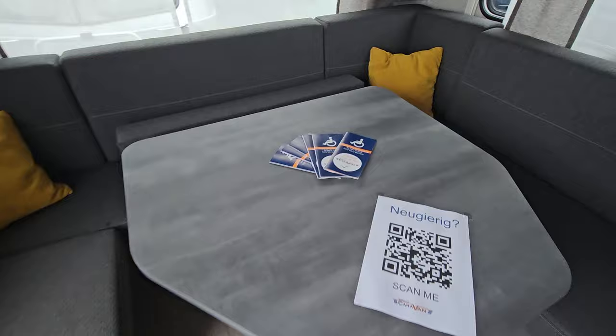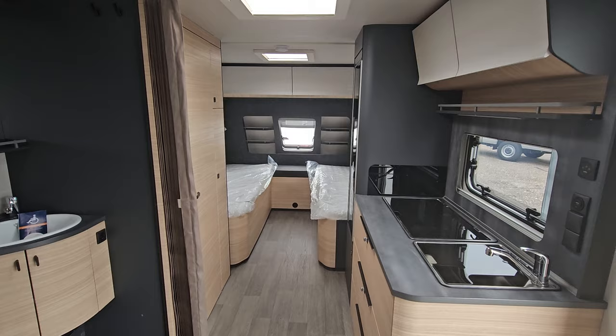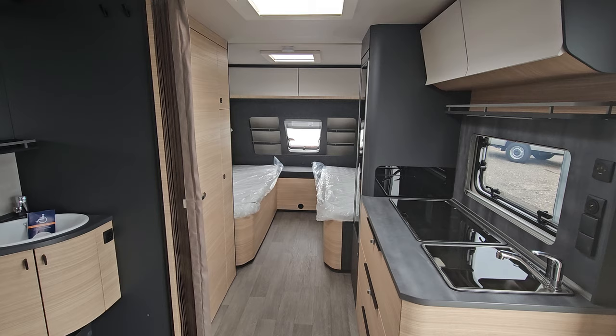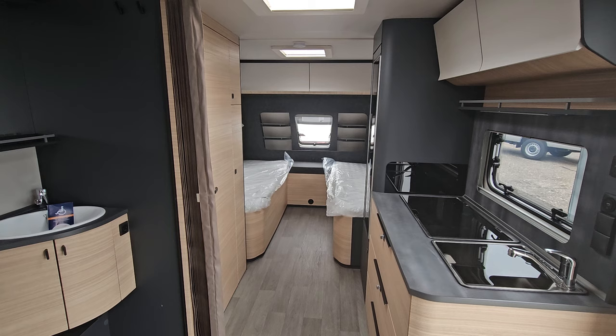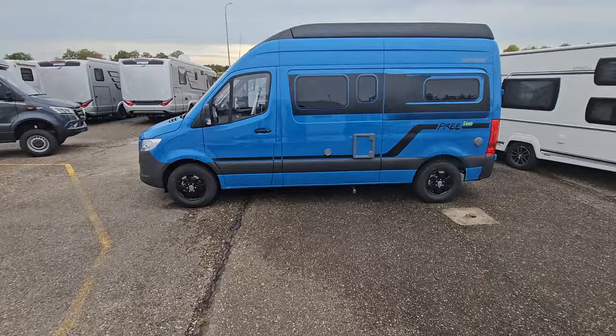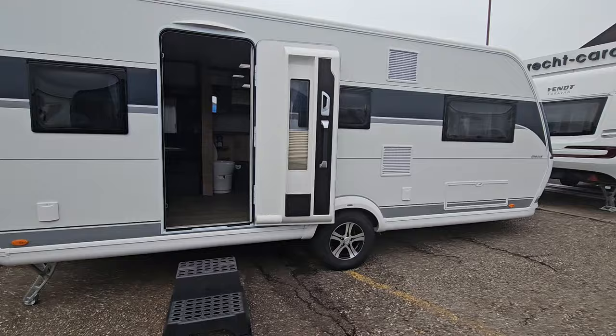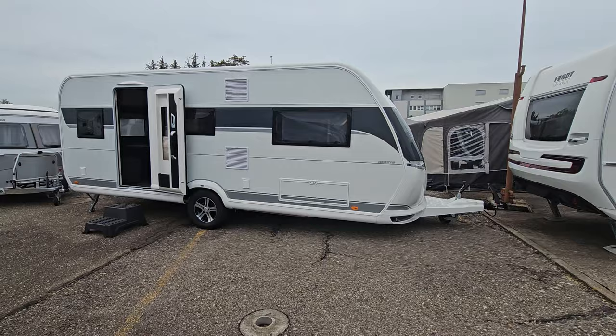There will be a link below for more information. I should say I'm not personally familiar with the needs of wheelchair users, and I don't know much about caravans — my channel is about motorhomes. But if you're interested in this hobby vehicle, Hobby Maxia, the link below will give you more information. Thank you very much for watching. All the best from me in Germany.